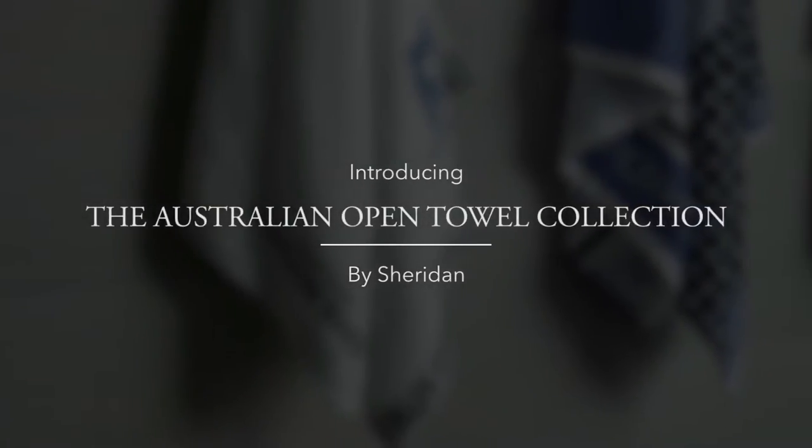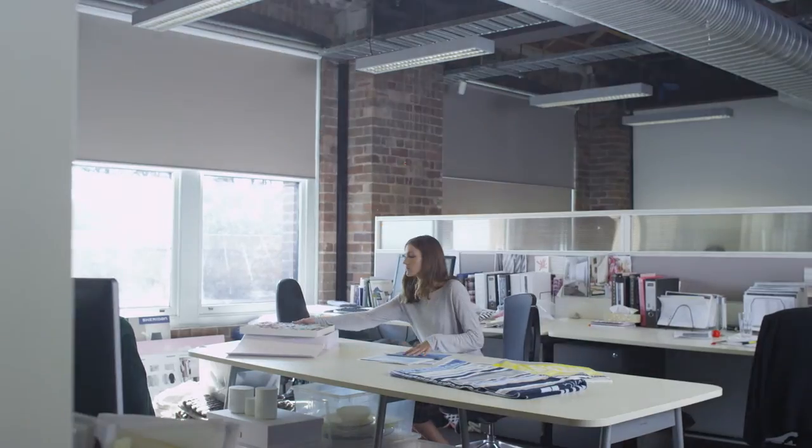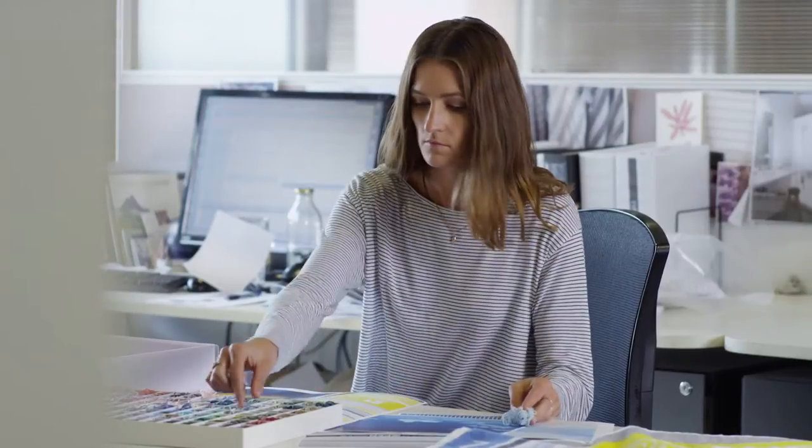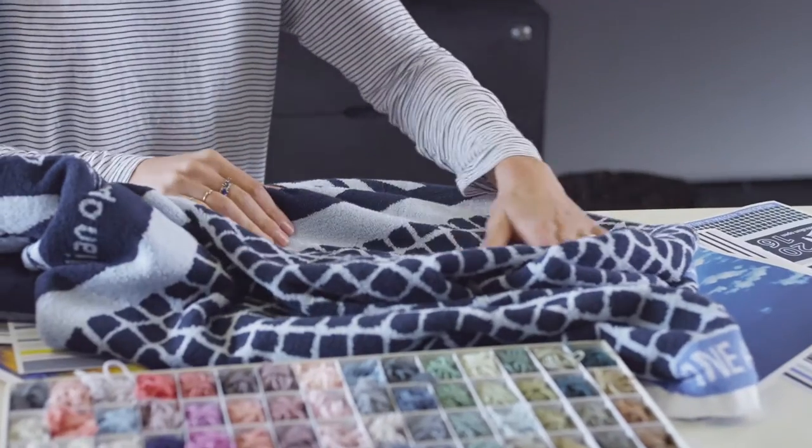The Australian Open have selected Sheridan as the 2016 official towel supplier. For the Australian Open designs, we really wanted to capture the energy and excitement behind the tournament. We wanted to do a classic stripe but with a twist. Because a lot of the action and energy goes on court, we thought it might be fun to do a playful twist using the tennis net graphic and incorporate that into the stripe design.